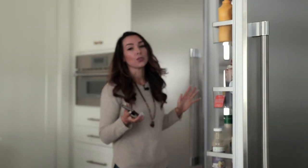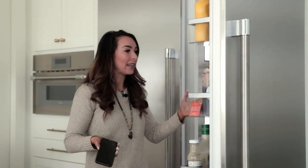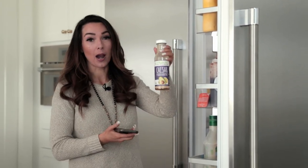I was thinking I'd go around my kitchen and show you some foods that are Bobby approved and some that aren't. Disclaimer: I'm not perfect, but we have changed so much in our house. There are some things that now that we know, we'll never use again — like regular dressing.